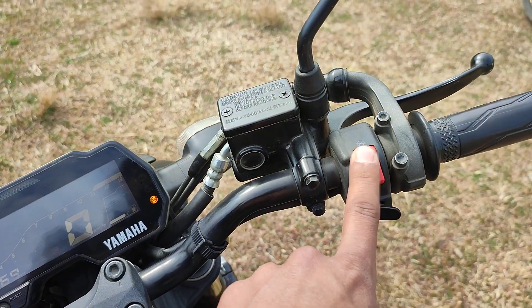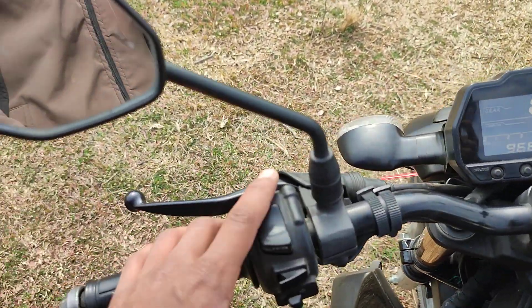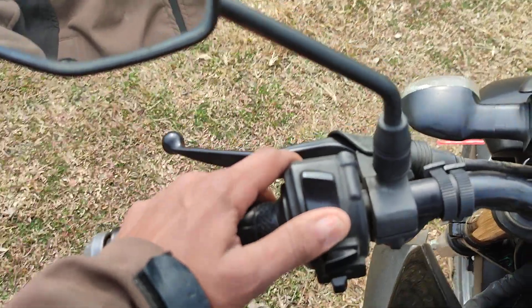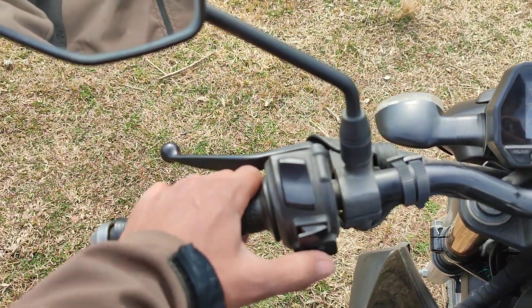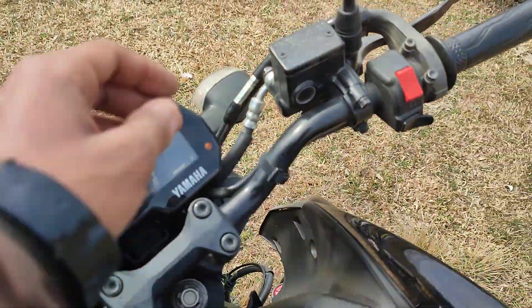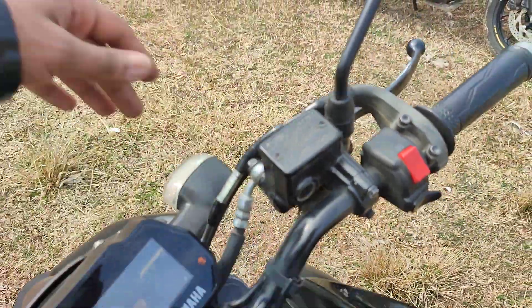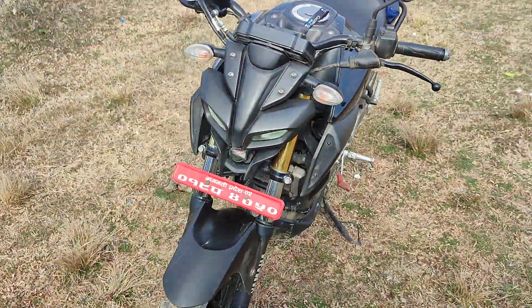There are four commands accessible from the power button: high beam, low beam, and pass lights. There is no adjustable lever. This is how the DRL looks.